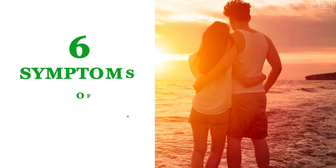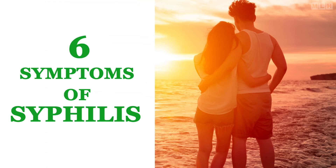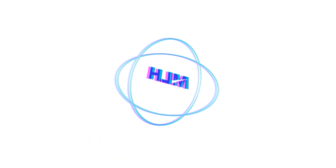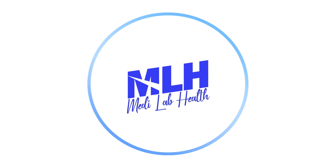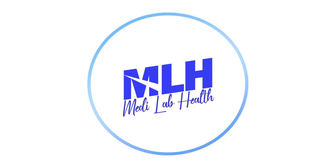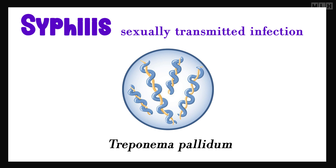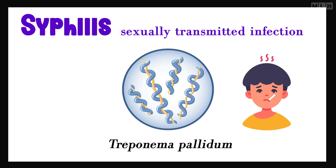Welcome back to our channel. Today, we're going to talk about the six symptoms of syphilis that everyone should know about. Syphilis is a sexually transmitted infection caused by the bacterium Treponema pallidum. It can have serious complications if not treated early, so it's important to be aware of the symptoms.